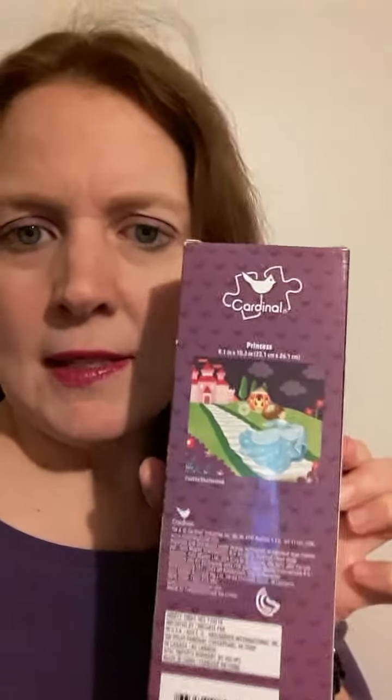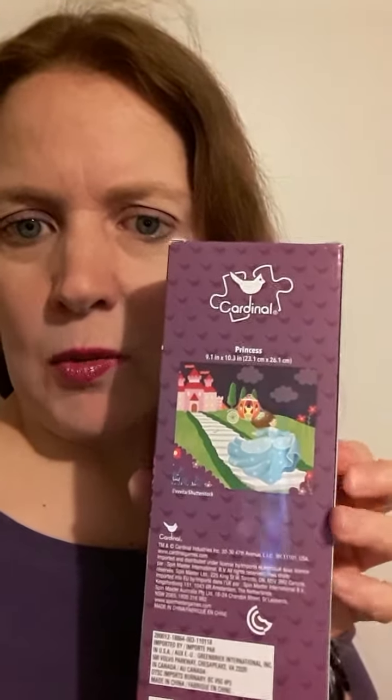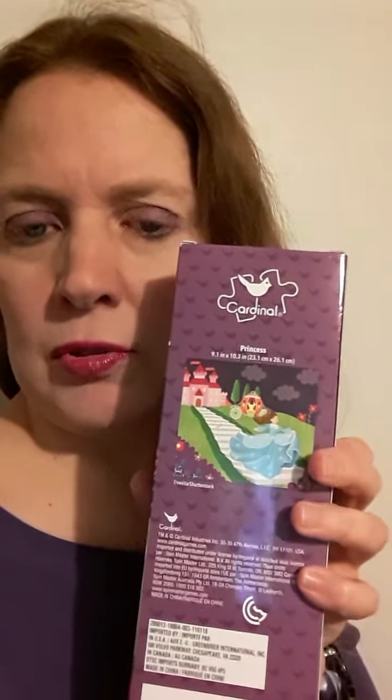And you can see on the box of the puzzle too — there's a castle, a pink castle. And if you look on the very back, you can see the princess and then the walkway from the castle and the chariot there. And again, it's all purple — the box on the back, on the front, and the top. I just want to show you that because I absolutely love purple. Bye for now.